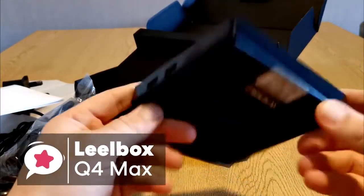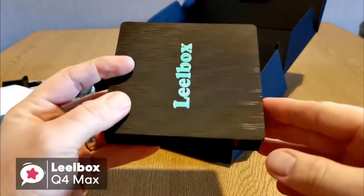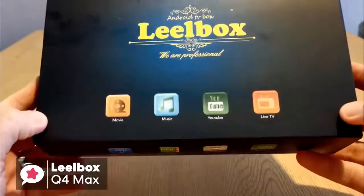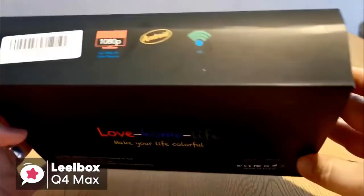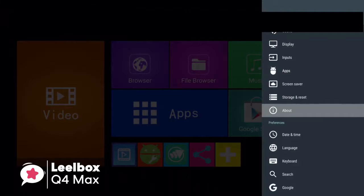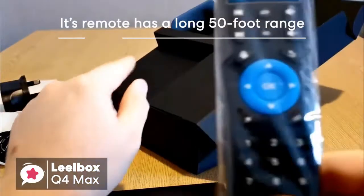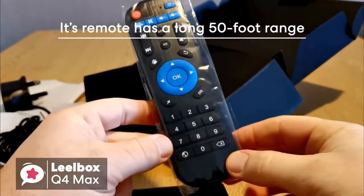The LeoBox Q4 Max TV box is equipped with an updated operating system, which is faster and more efficient. The Android Q4 Max box has better compatibility of software, games and applications, a better user interface and user experience. The Q4 supports 3D and 4K content and comes equipped with Android 8.1 already installed, so you don't need to be concerned about updating the OS for a while. Its remote has a nice long 50-foot range, making it suitable for big entertainment areas.